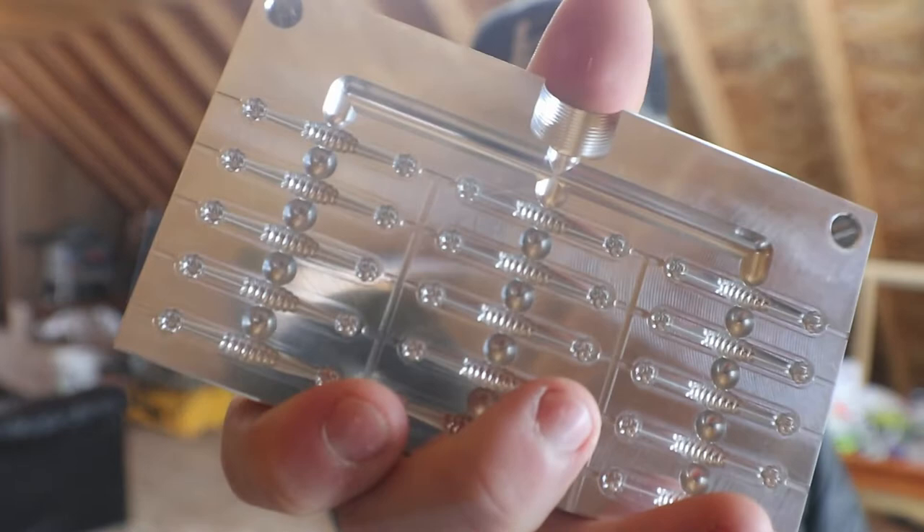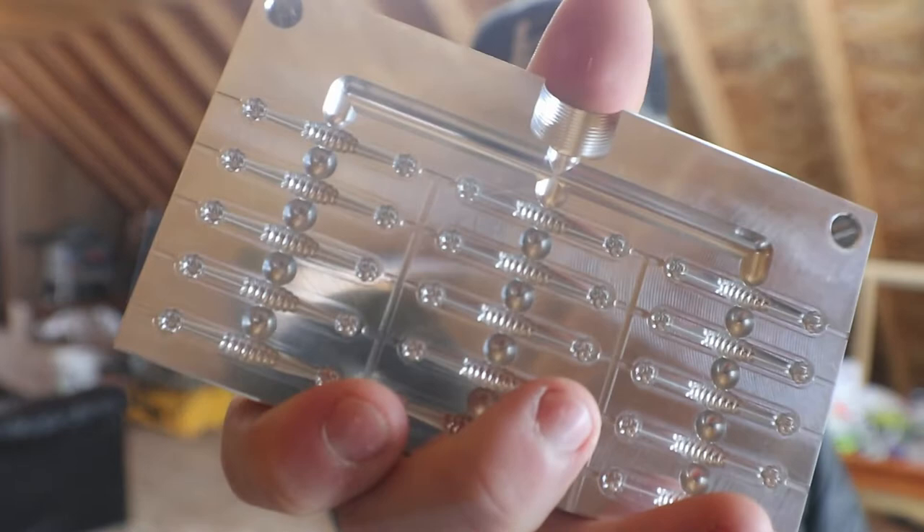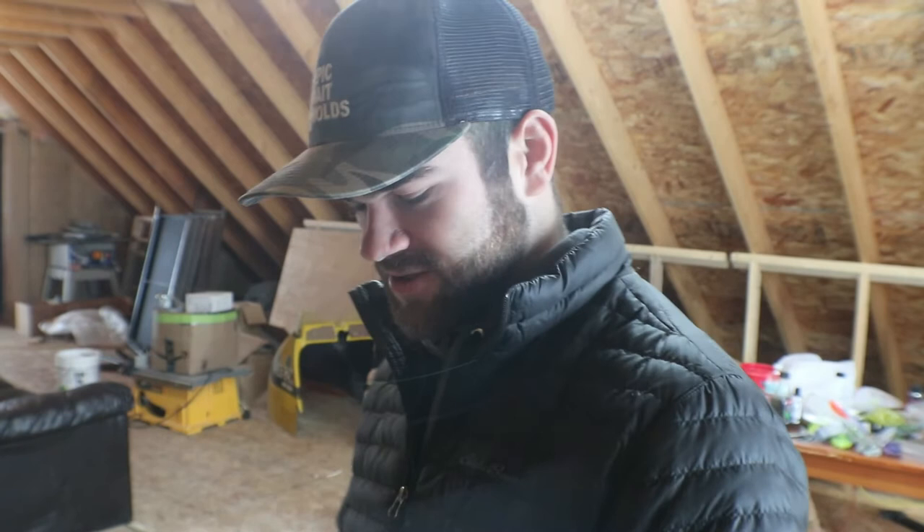I'm also gonna run this brand new mold we just got from Epic Bait Molds. As you can probably tell, they're a pretty big sponsor of ours — they put a lot of hard work to make sure we get everything we need to keep this whole thing going. They've been there since day one, which is great. We try to keep them in business, they help keep us in business — there's nothing like returning the favor.